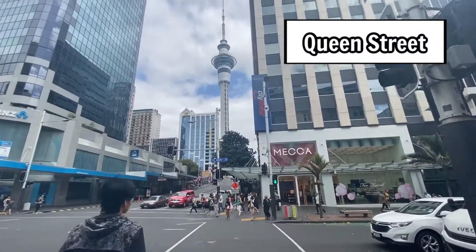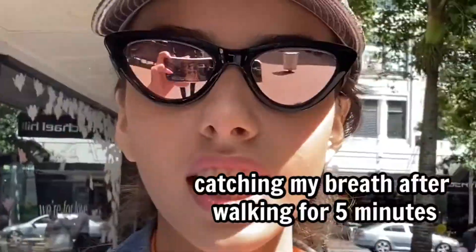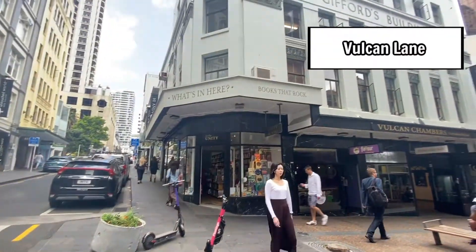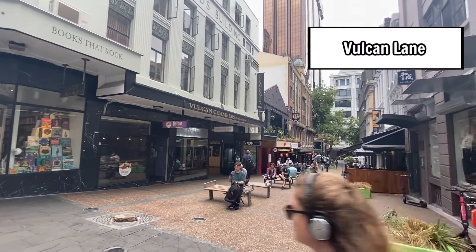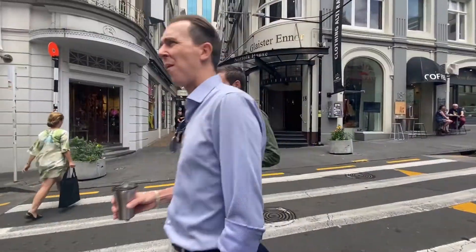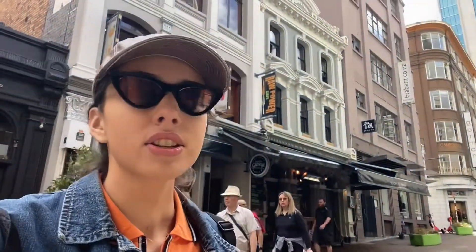We stumbled across Vulcan Lane, which is actually a place I was checking out on TripAdvisor — I really wanted to come here. Suddenly I looked at it and thought, 'Oh my god, it looks just like the picture!' It kind of reminds me of Rodeo Drive with lots of stores, cafes, and shops. It seems like it would be more exciting at night because it's a bit quiet now.